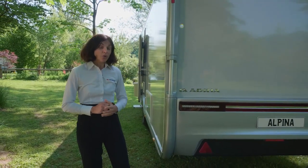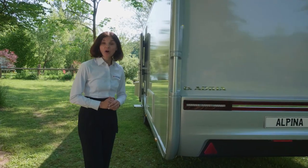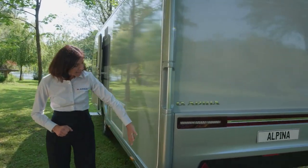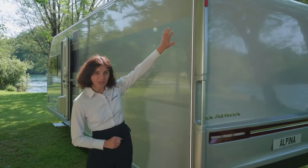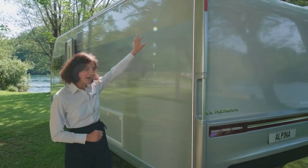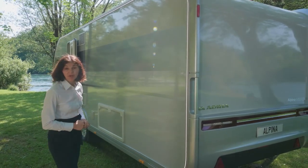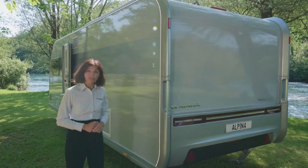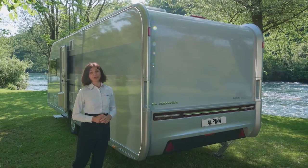We know that light is very important while caravanning. That's why Alpina offers a new signature feature: a really nicely integrated silhouette LED light, integrated in the profile of the exterior that emphasizes the full shape of the caravan. And at the same time, in the evening, it offers really pleasant light for outdoor enjoyment.